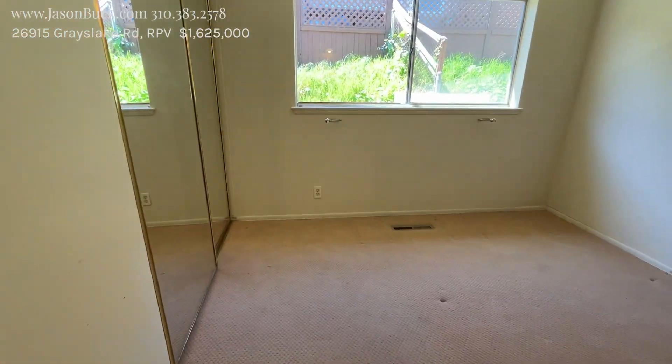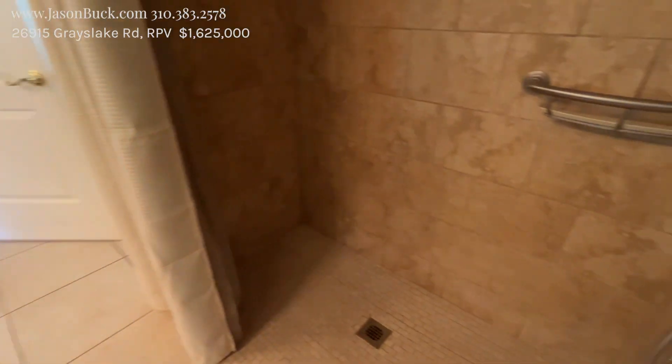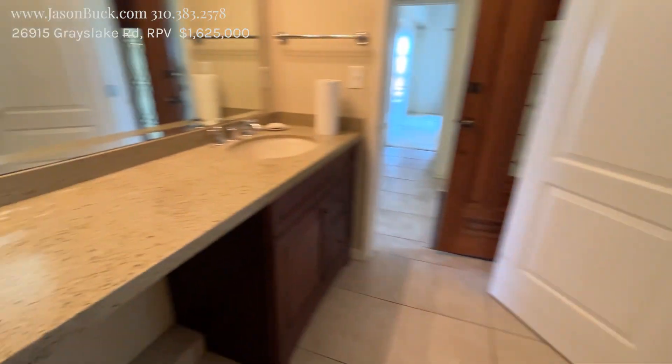Oh, and here's three — so three on this side. Windows are original. And then you have this walk-through bath. They made this a shower — usually this would be a tub. That's nice.